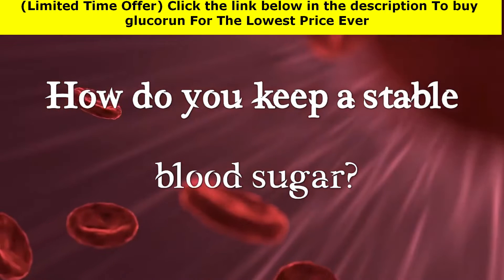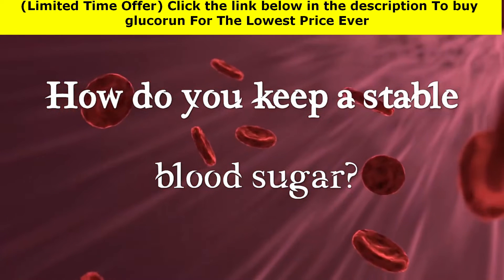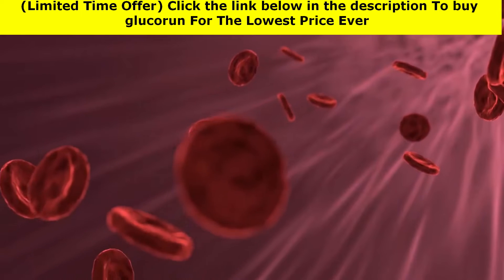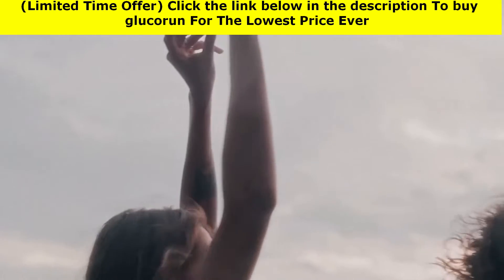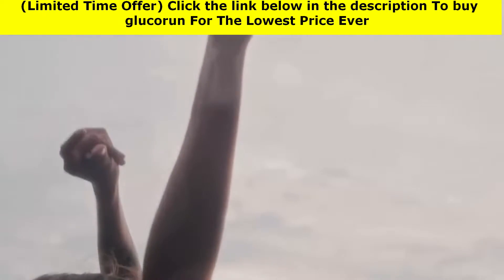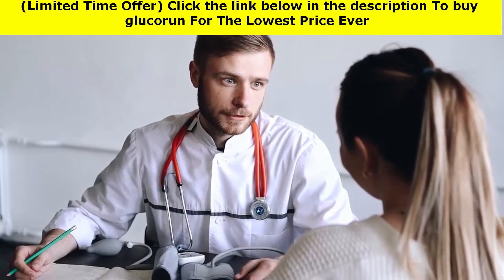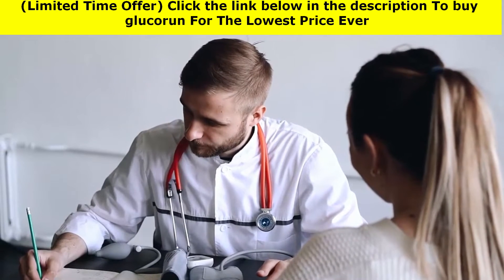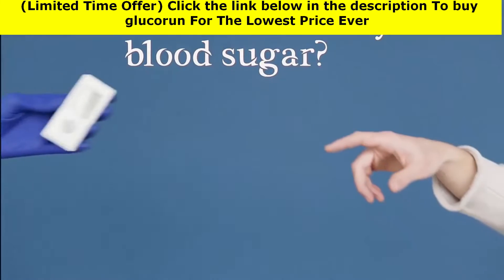How do you keep a stable blood sugar? That is the question people who want to support healthy blood sugar ask themselves every day. The key is considering all areas of life, as different aspects will have an impact on blood sugar in different ways. Stay with me for the next few minutes because I'm going to reveal simple information about how to manage and maintain healthy blood sugar levels.